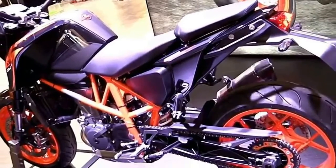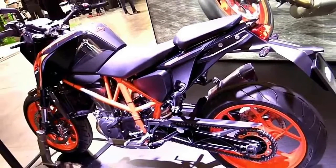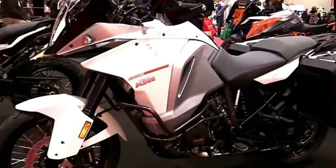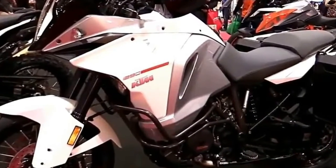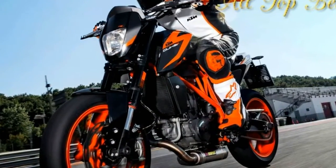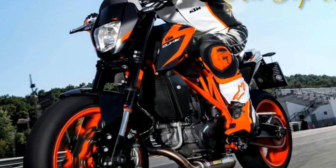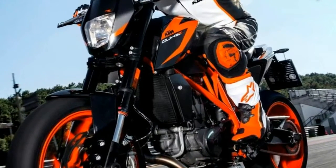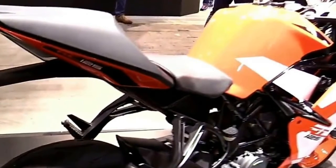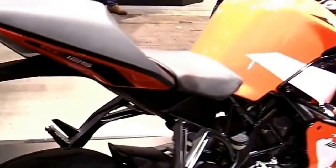Long live the Duke engine. The brilliant LC4 showcases 24 carats of fun. From the trademark 690 cubic centimeters thumper, the engineers have now extracted a whopping 73 horsepower, 54 kW, and 74 newton meters of torque, making light work of the equally lightweight 690 Duke.